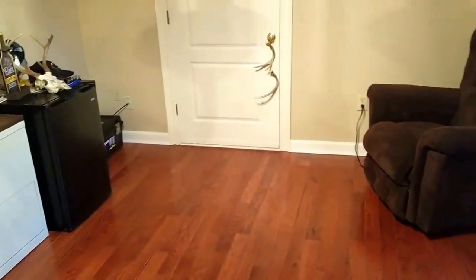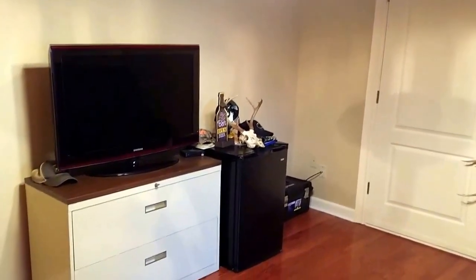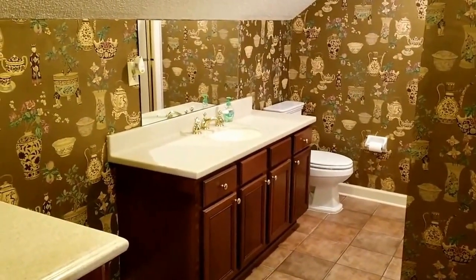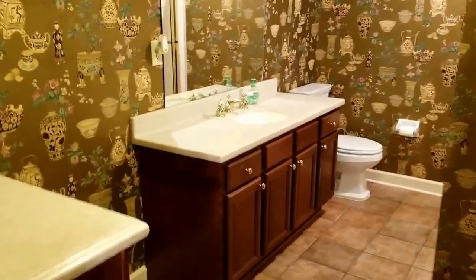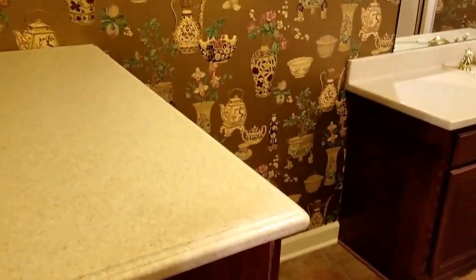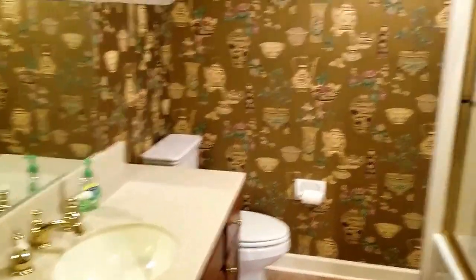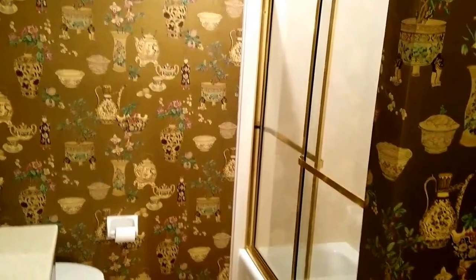We've got four bedrooms up here. This room is actually being used kind of like a media room — got a TV set up and such. It's also got a full bath with a single vanity, a dressing or linen cabinet, and you can see the walk-in shower on the corner.